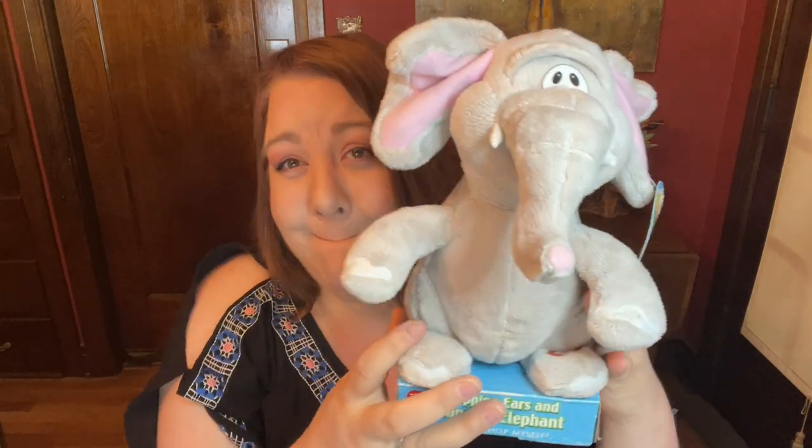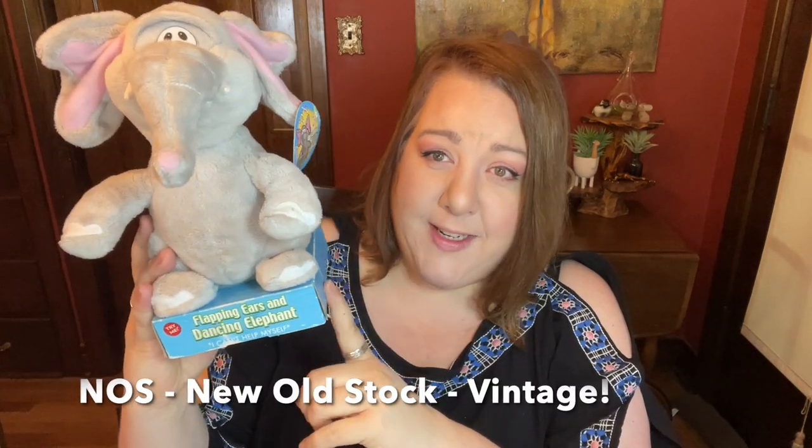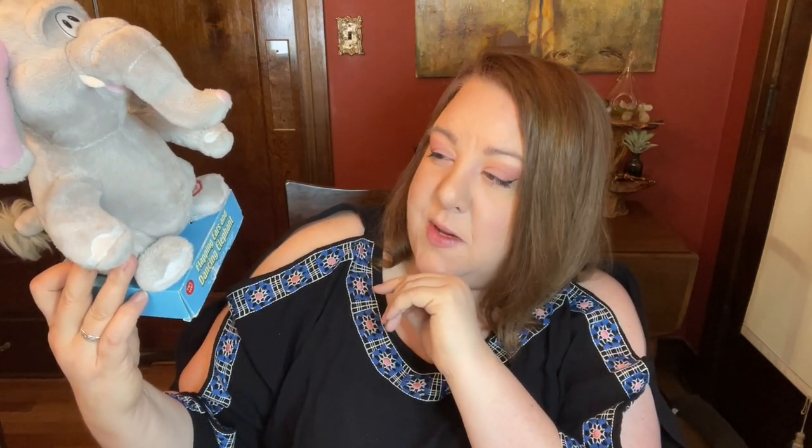This is the second one I found — look at him! He's still new in his package with tags. He is a flapping ears elephant — flapping ears and dancing. I had to put new batteries in him; Earth helped me get him working yesterday. He is vintage and hadn't had his button pushed in a long time, so when we pushed it, just the music played at first, then his ears started moving a little, and after a little shoulder massage he was doing his thing.